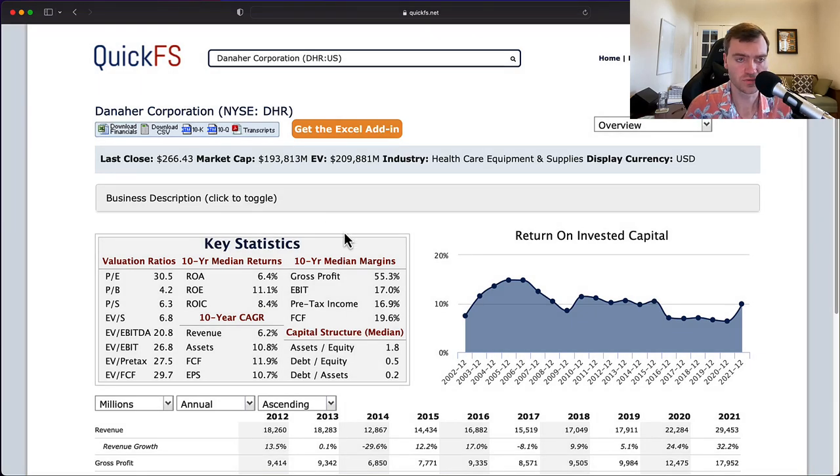Hello and welcome to the DIY Investing YouTube channel. We're working through every company in the S&P 500, and today is Danaher Corporation, ticker DHR. We have a market cap of $193 billion and an enterprise value of $209 billion.